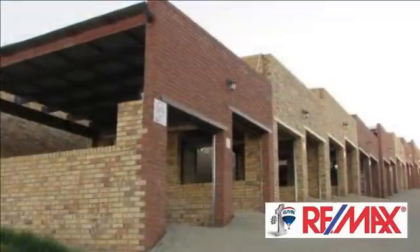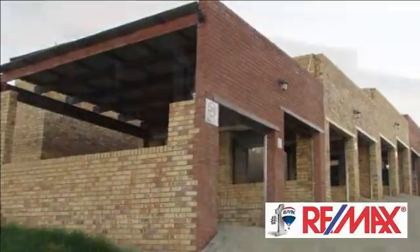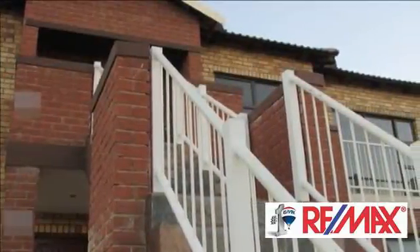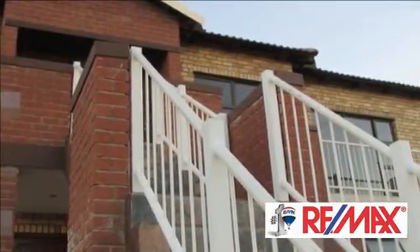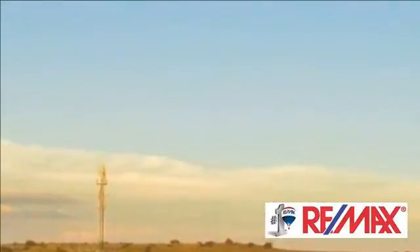Modern open-plan kitchen with modern built-in stove and cupboards galore. Even space for a double-door fridge. Designated areas for a washing machine or dishwasher as well as a double wash-up basin.